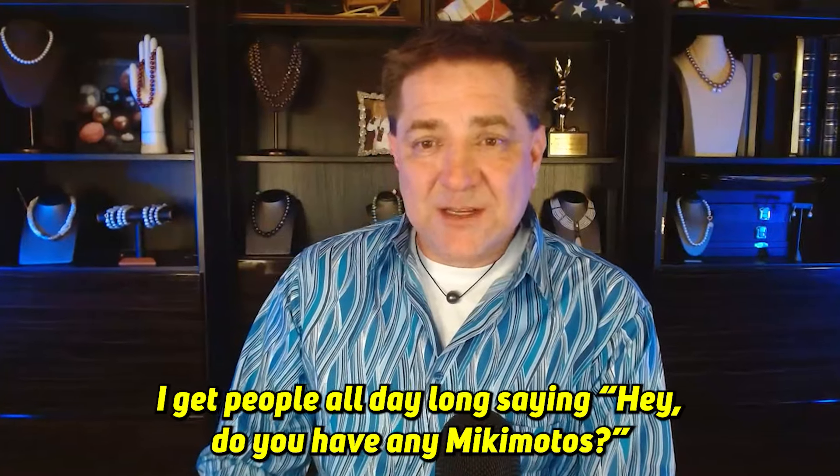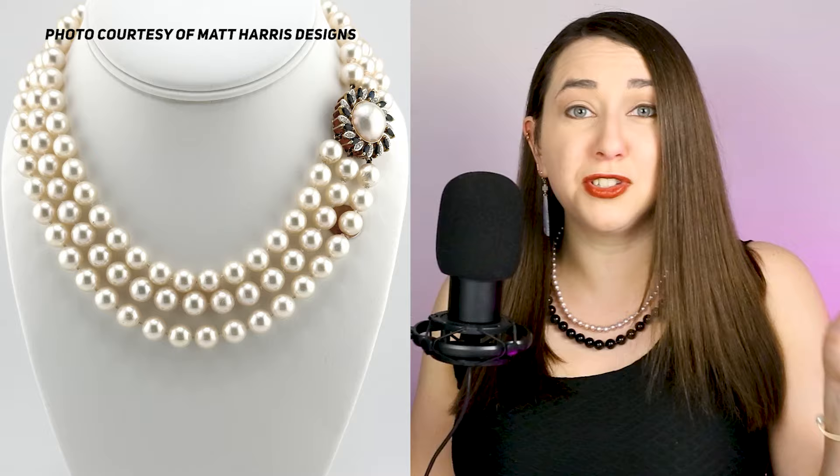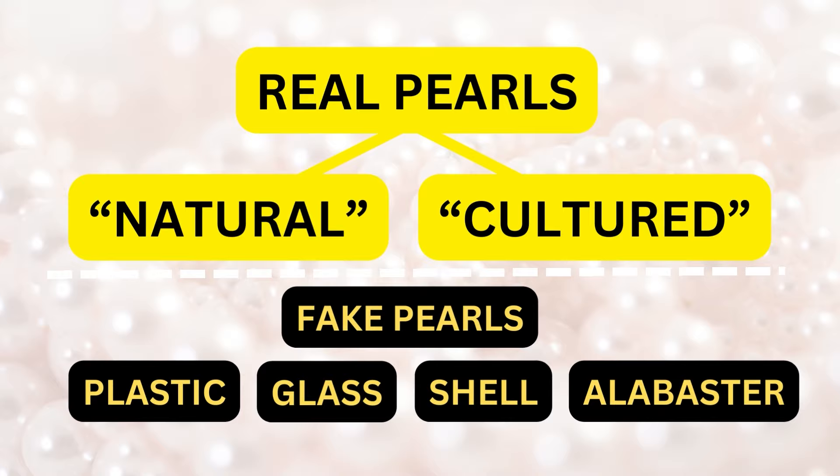I get people all day long saying, do you have any Mikimoto's? And my first question to them is, do you mean Mikimoto's or do you mean Akoya? Why are some pearls more expensive than others? How do you know if the pearls you're buying are real? And why is shopping for natural pearls so different? What are Akoya pearls and what makes them so fantastic? Pearl expert Matt Harris from Matt Harris Designs is going to help us understand the OG of cultured pearls and the legacy of Mikimoto himself.